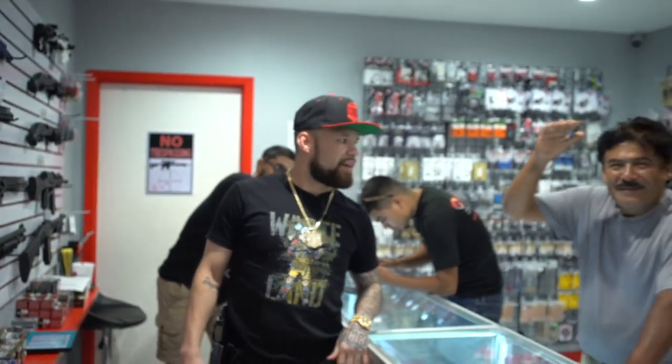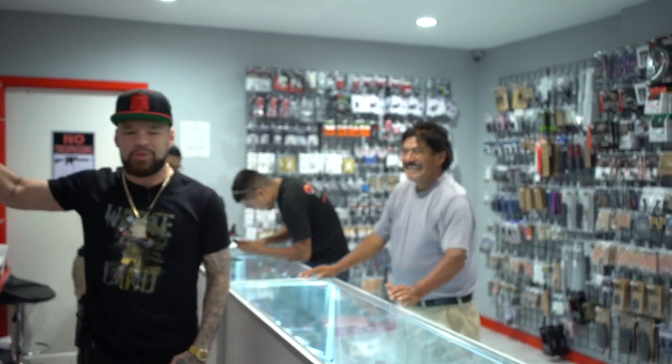Yo, what up, welcome to HX Tactical. Got my boy Neff right here, veteran marine, helping out some customers. We got some of our firearms on the wall, got my boy George, my partner, also helping out customers.